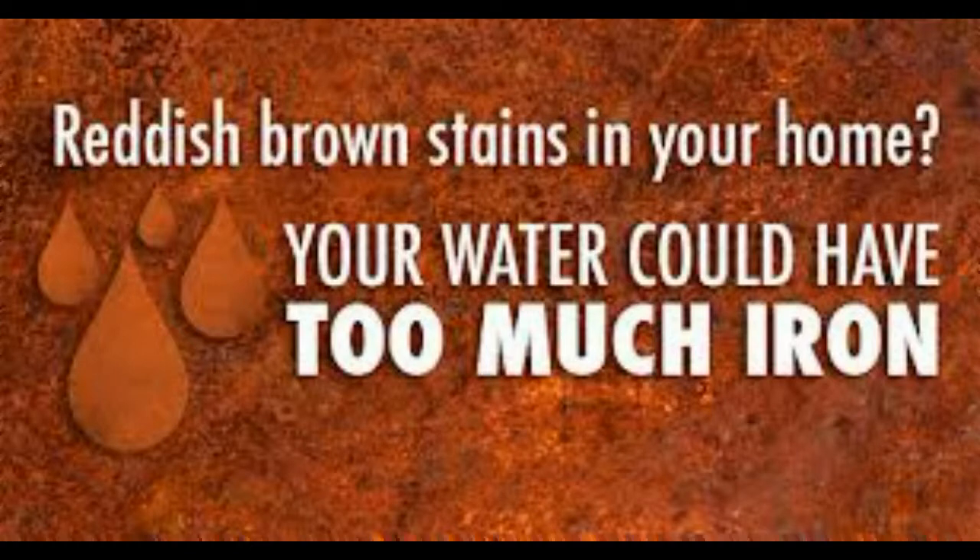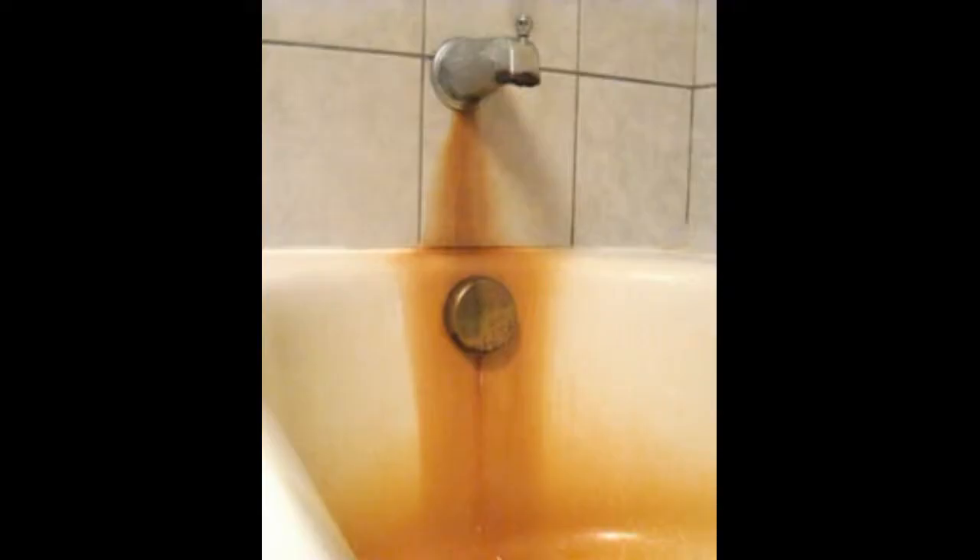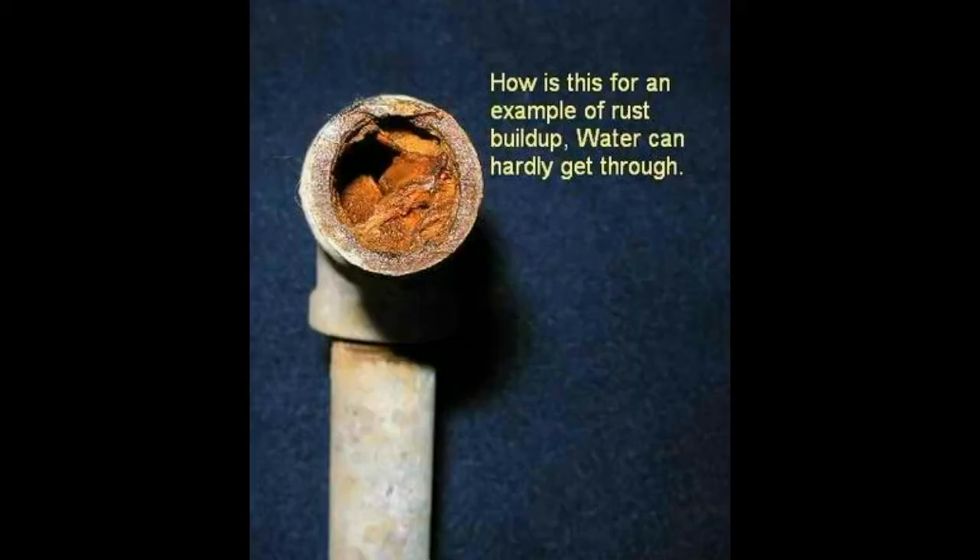Your water does not need to be discolored for you to get iron staining. Clear water iron is very common in this area. This picture shows a rather extreme example of iron staining, but you get the idea. It's very demoralizing trying to keep bathrooms clean with this kind of staining. So much iron can build up inside a pipe to severely restrict the flow until all flow stops. Toilets become a mess and can actually become plugged from iron buildup alone.